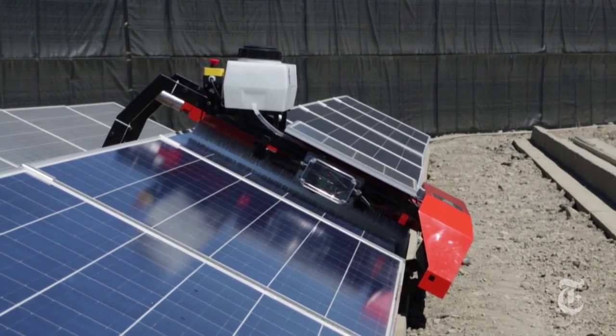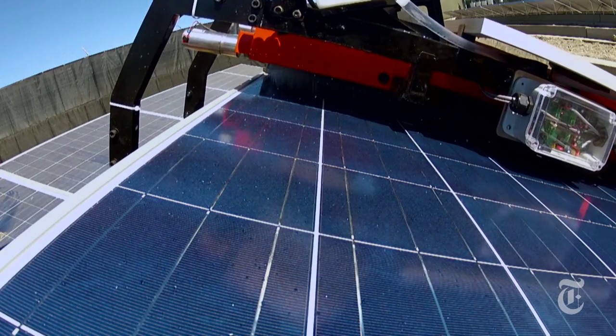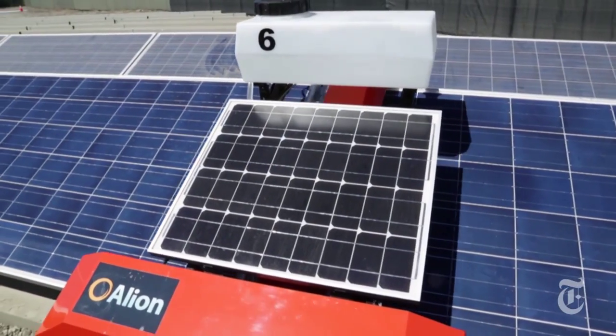Spot is a sort of solar panel Roomba that can clean the miles of rows in a big array. A 10-megawatt power plant, you're talking about 50,000 modules. It's a lot of cleaning if you're doing it by hand, and these are in remote areas.